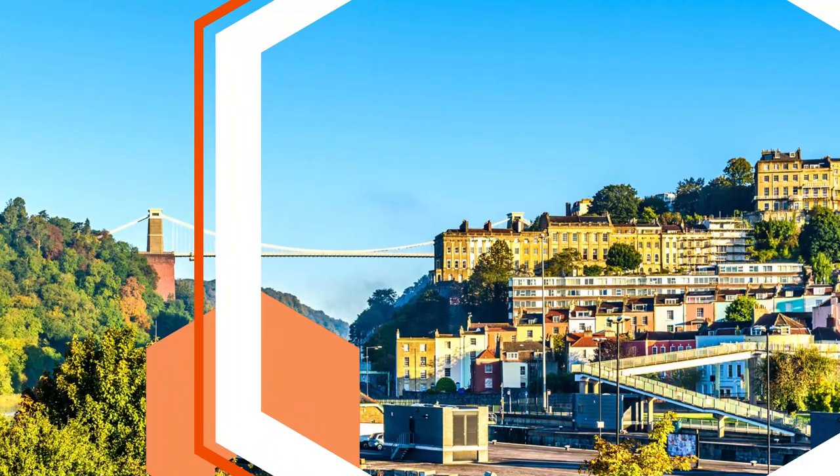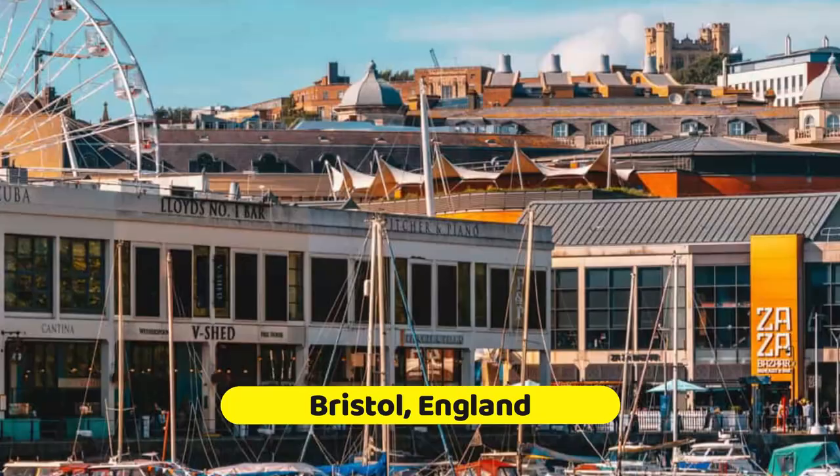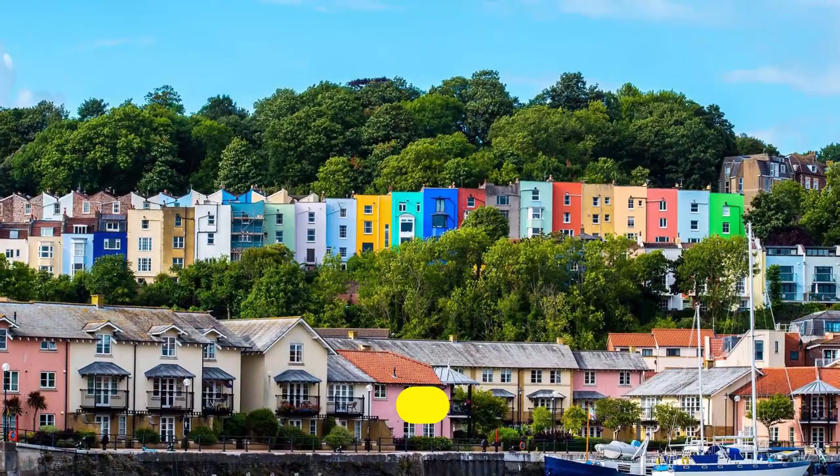The city of Bristol, set inland on the Avon River and with access to the Bristol Channel, has an illustrious history as one of England's oldest ports. It was a favored port of departure for the New World following John Cabot's voyage to North America in 1497. To help you navigate this brilliant city, here's our pick of the sites you totally shouldn't miss.